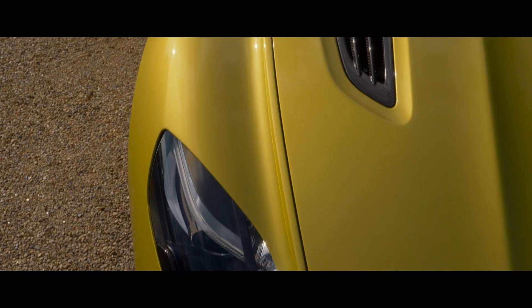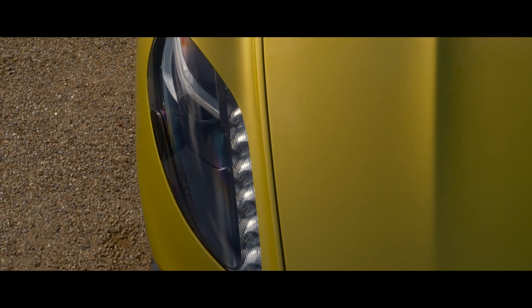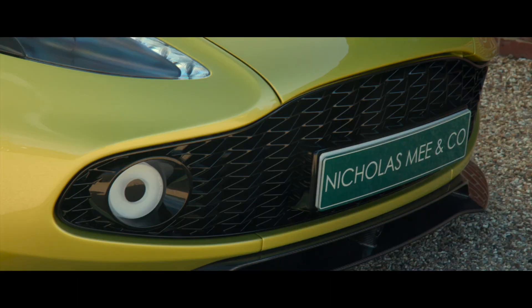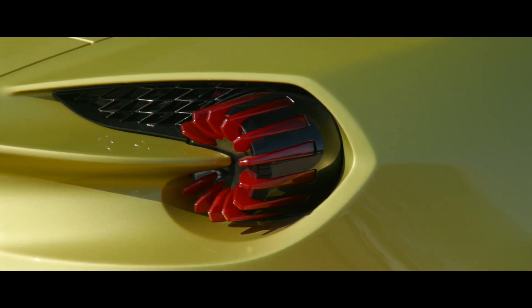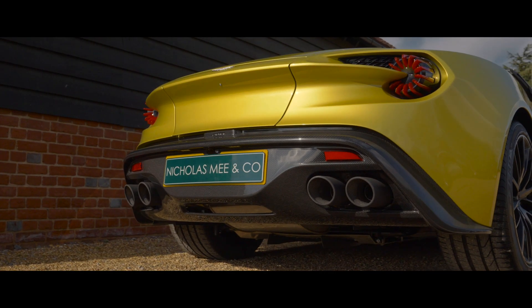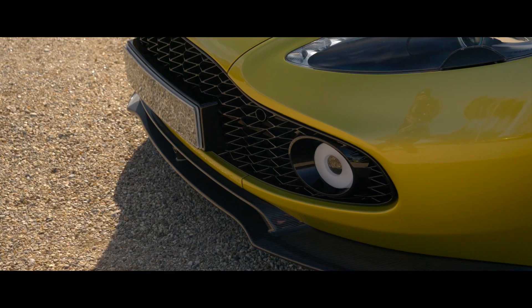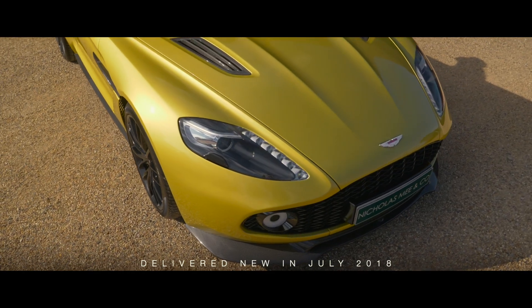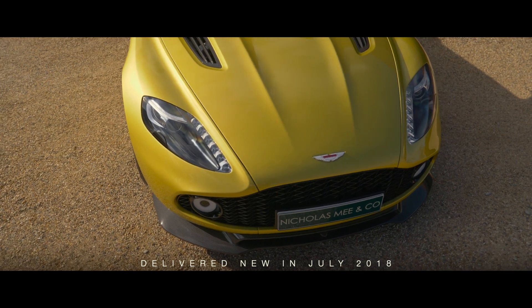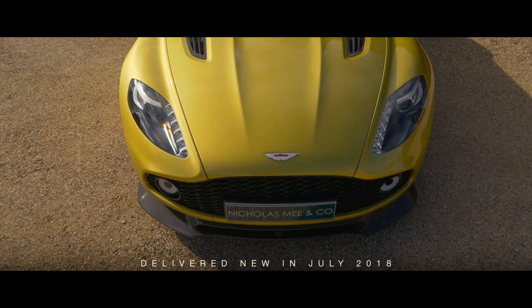The exquisite Zagato Volante carbon fibre body has many subtle and not-so-subtle details, including the round tail light reflectors that use bladed LED technology and the distinctive Zagato front grille. Delivered new in July 2018 and residing in a collection of Aston Martins.